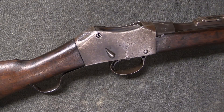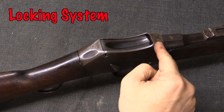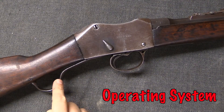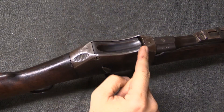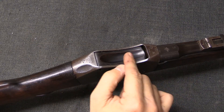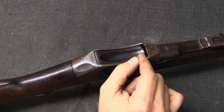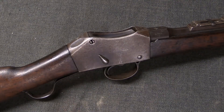The important terminology we're going over today is understanding the difference between what actually seals the breech and what allows it to open. We want to make sure that if this isn't a blowback firearm, the pressure in here will not open the action. So this is going to remain locked until some separate thing occurs to open it.